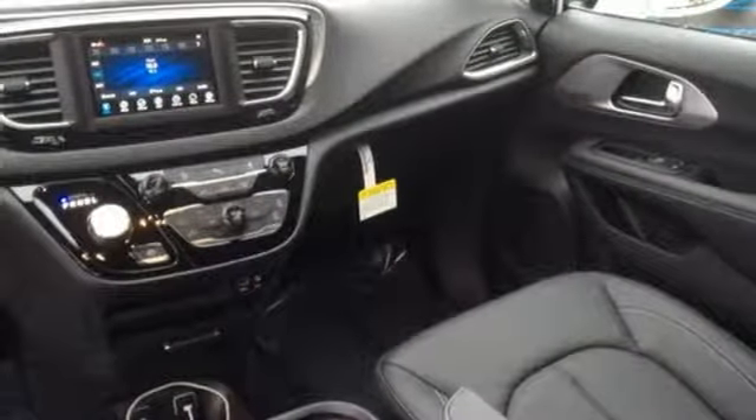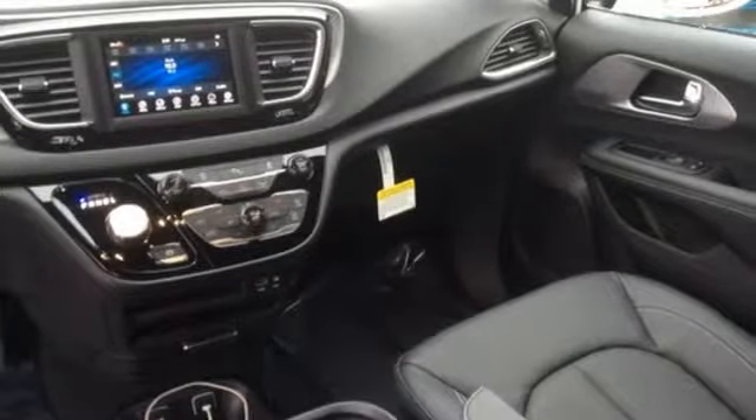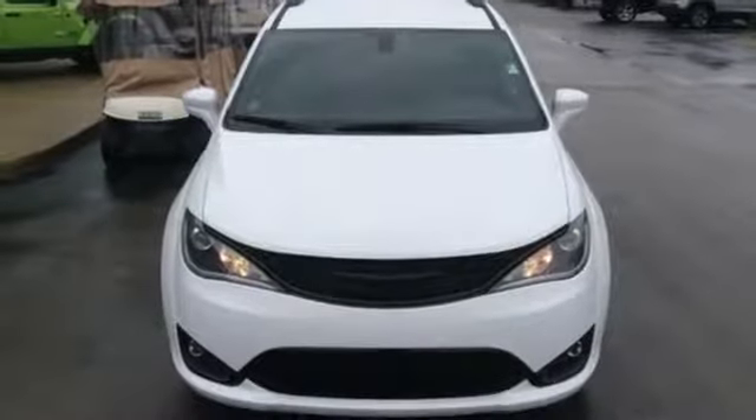Doors and push button start proximity key, dual zone climate control, V6 engine, active grill shutters, auto dimming rear view mirror, and automatic transmission.